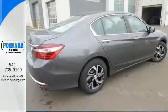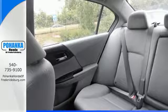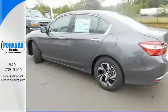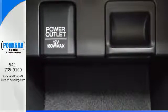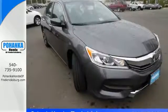With this vehicle, you also get efficiency with the EcoAssist system, as well as a plethora of safety features including vehicle stability assist with traction control, hill start assist, and a multi-angle rear view camera with dynamic guidelines. Honda made no compromises with this luxurious and practical Accord.